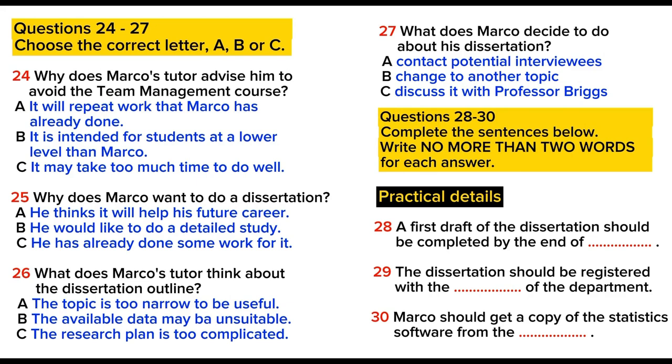Let's talk about practicalities. Your dissertation must be finalised by the end of May, so you should aim to finish the first draft by the end of March. Is that feasible? Yes, it shouldn't be a problem. I'll need to register for the dissertation — is that with the registrar's department? No, it's internal to this department, so you just need to let the secretary know. Do that as soon as you're sure you're going to write the dissertation. To analyse your statistics, you're going to need some suitable software — I'd drop into the computer office and ask them for a copy.